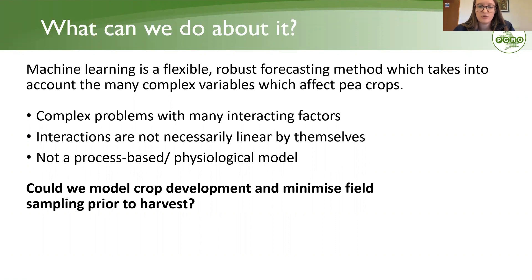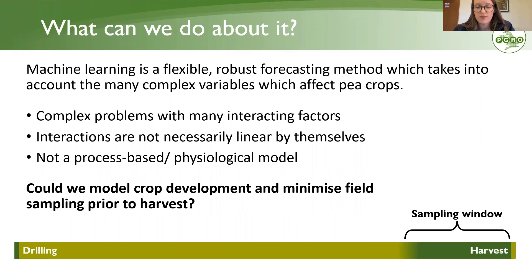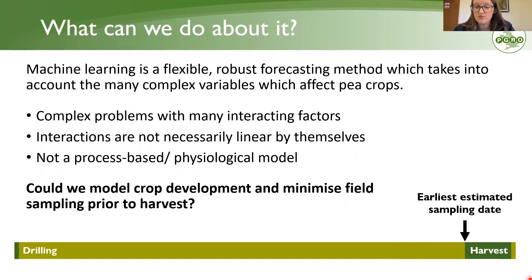The question was: can we model crop development to minimise the requirement for field sampling of vining pea crops? Imagine the growing season as a timeline from drilling to harvest — at the end there is a sampling window where, in the few weeks running up to harvest, you would take tenderometer readings from each field, potentially upwards of eight samples on individual days, to ensure harvesting at the exact quality required. But the labour and field visits add up. If we could model an earliest estimated sampling date and confirm there is no need to sample before that point, we could potentially halve the number of samples taken.